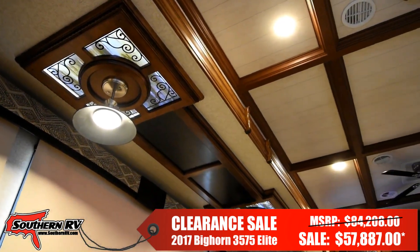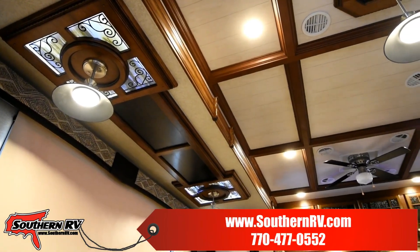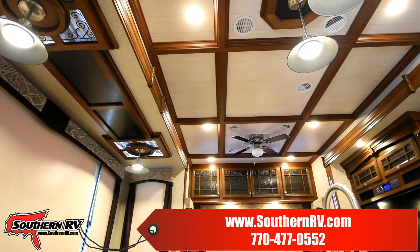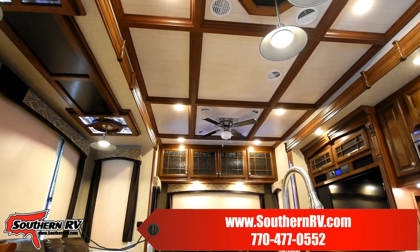From the faux stained-glass light fixtures in the living room slide to the coffered ceilings, this RV is packed with beautiful details.